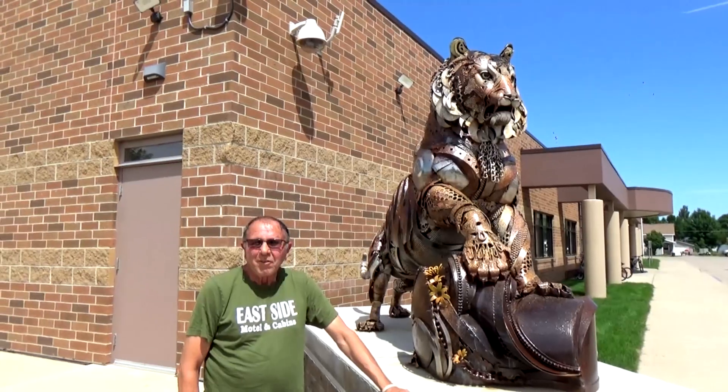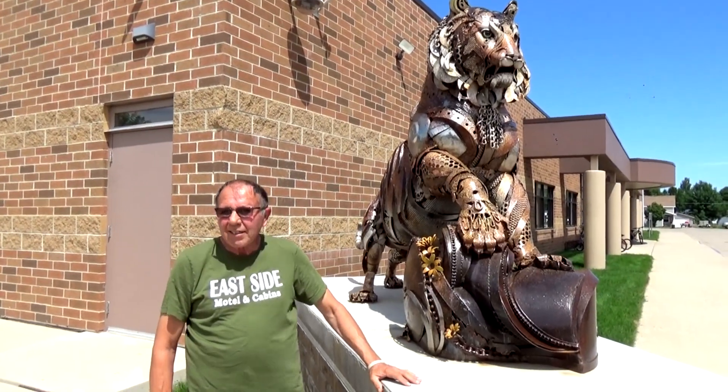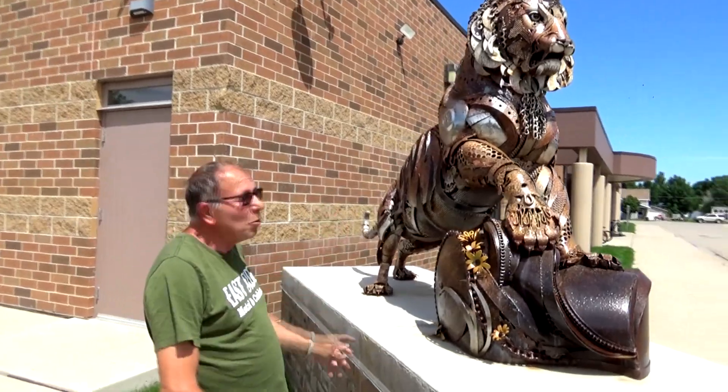We're here in Mobridge, South Dakota with Dave of the Eastside Motel, who's going to show us what you can do while you're here in Mobridge. Are we ready, Dave? Yes we are. This is the Mobridge High School mascot — the Mobridge Tigers.